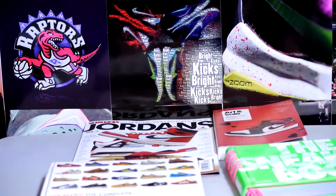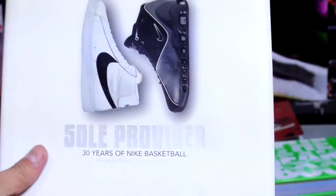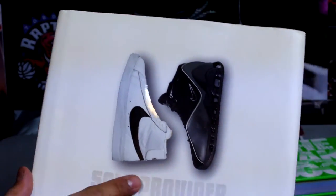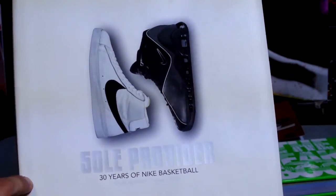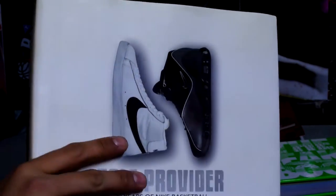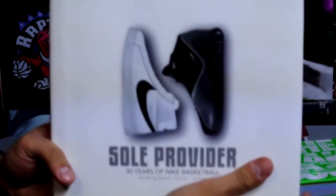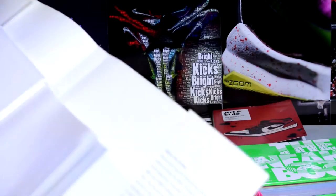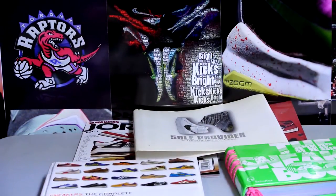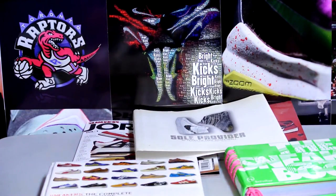Let's get right into my favorite sneaker book of all time. This book is selling for a crazy amount online — I think I picked it up for 30 bucks pre-owned. This is Sole Provider: 30 Years of Nike Basketball, words by Robert 'Scoop' Jackson. It's a really cool book. I love Nike basketball. I wish there was an Adidas basketball version of this. Let me know if you guys know a book like that. Under the cover you got the Blazer, the Jordan — and let's get right into it. Ton of pictures — that is what I like to see.